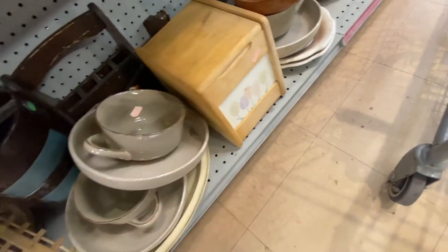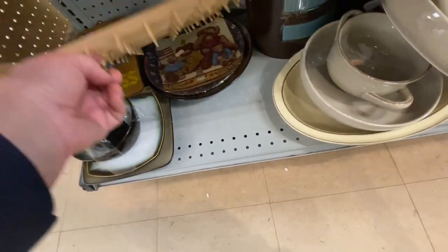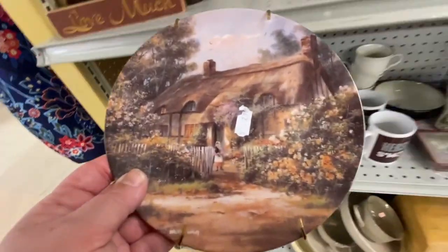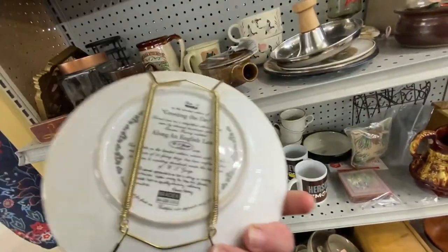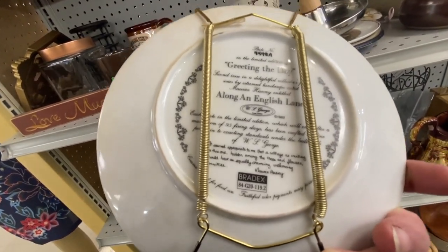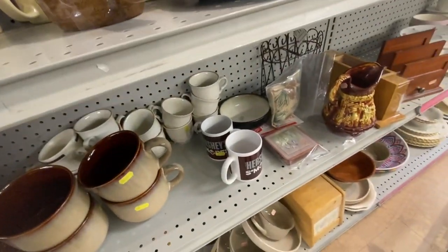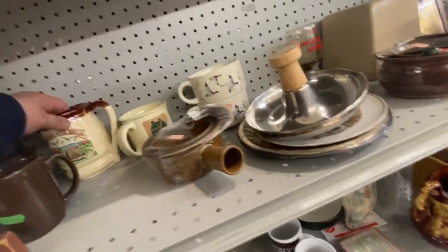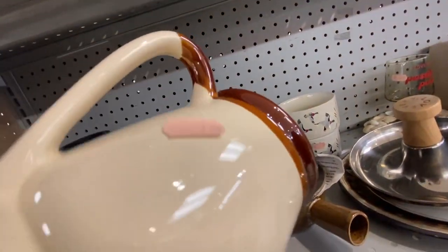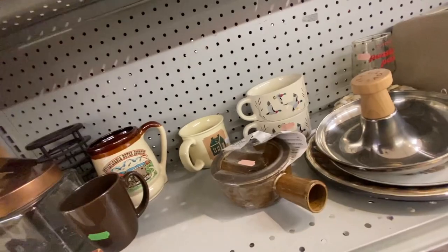There was a little ice bucket I thought would be pretty neat to redecorate and make into something else, but I skipped it. This little plate was really pretty — very springy, like a collector's plate. I didn't look it up on Google Lens but it was beautiful. I also liked this little mug from the Pennsylvania Dutch Company — that might have been worth something too, but I'm not sure.